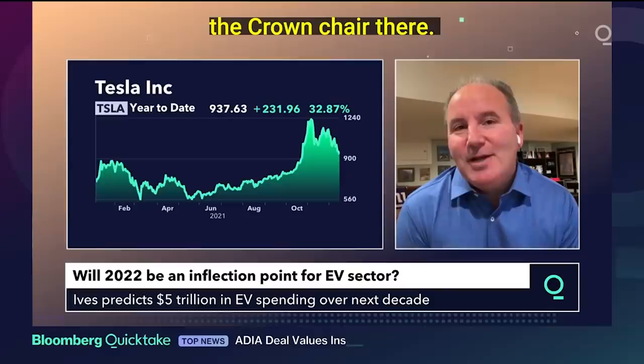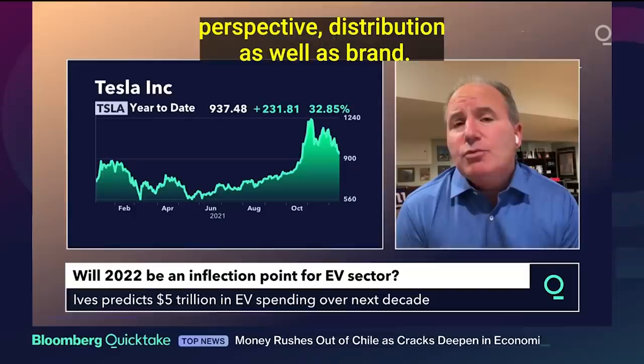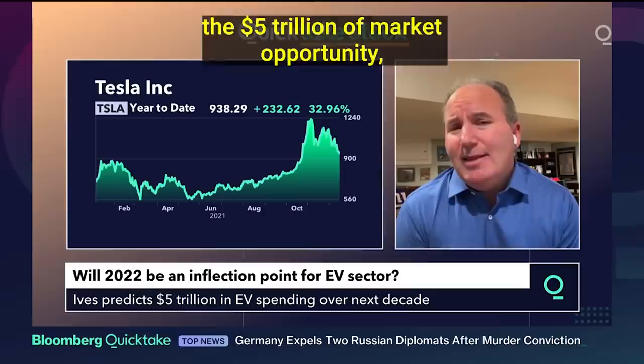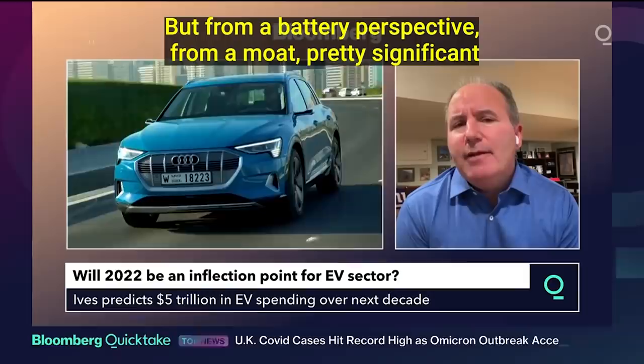It could happen, but Tesla has such a lead from a battery perspective, distribution, as well as brand. We don't view it as Rivian, GM, or Ford unseating Tesla. Looking at this market, it's a $5 trillion market opportunity — really the biggest transformation to the auto industry since the 1950s. They'll start to seed some market share, but from a battery perspective, it's pretty significant what they've built out.